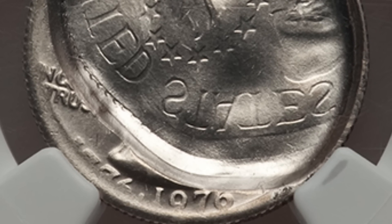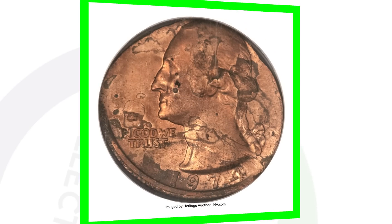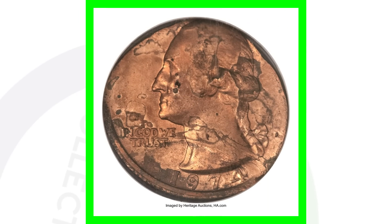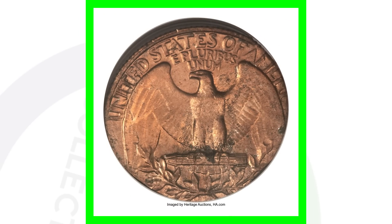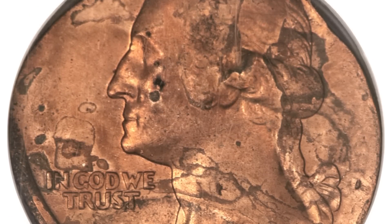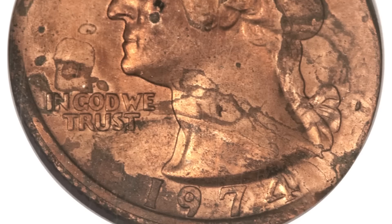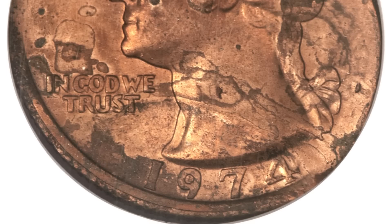As a result of that mint error, this quarter sold for over $700. Here's a coin I talk about a lot — it is a 1974 Denver-minted Washington quarter that was struck on a one-cent planchet, so it only weighs 2.9 grams. You can see the whole design obviously does not fit on a one-cent coin planchet, and because of that, this quarter sold for over $700 as well.